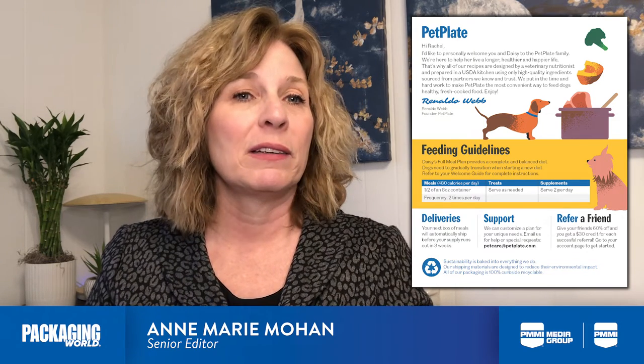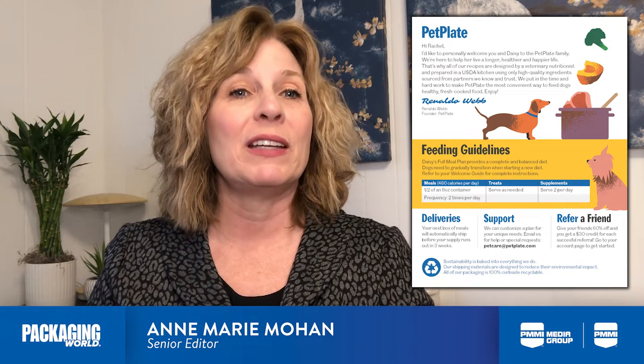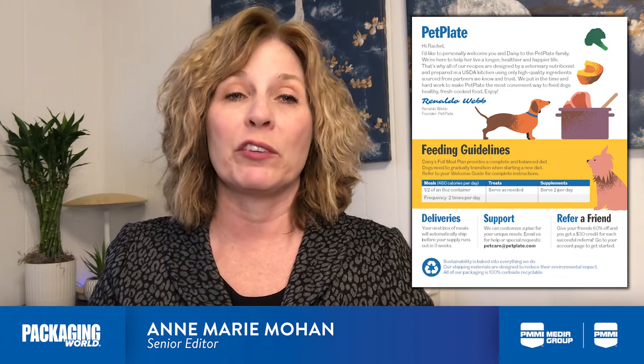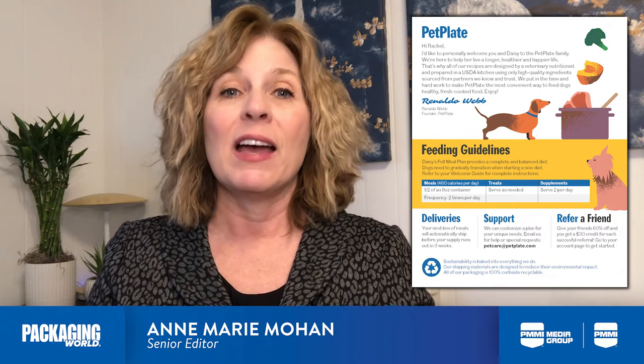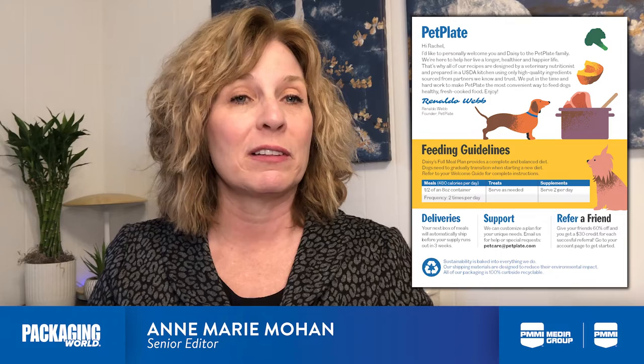According to Pet Plate, since it began including the inserts, there has been a 20% decrease in customer inquiries regarding feeding guidelines, as well as an overall improvement in the customer experience and a clearer,